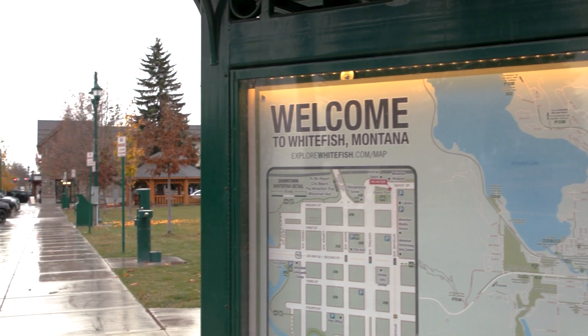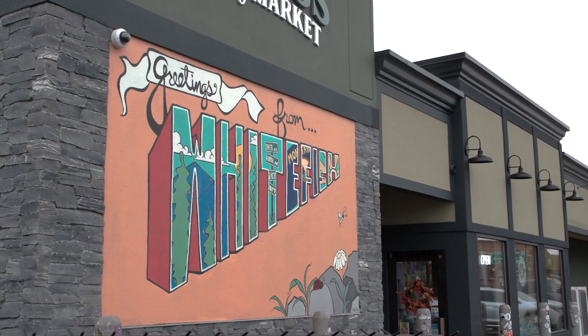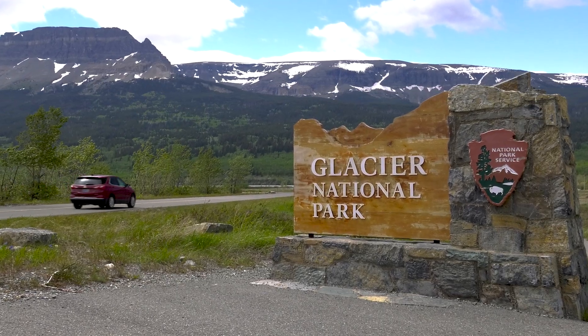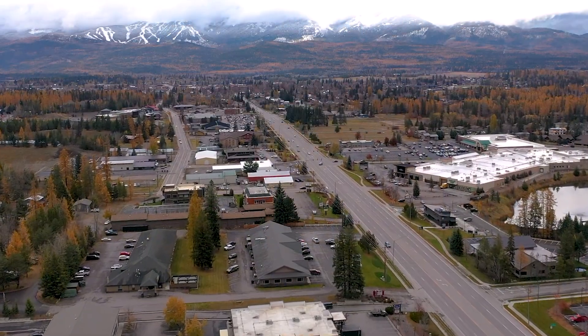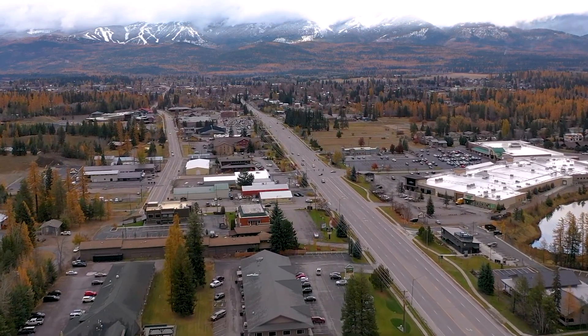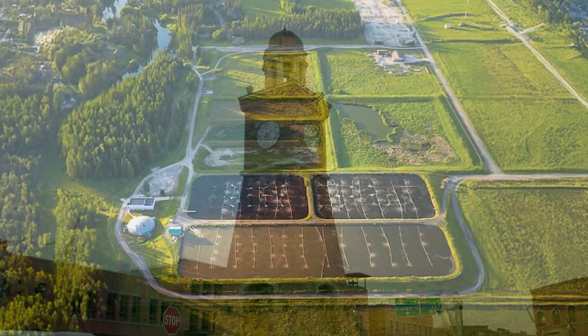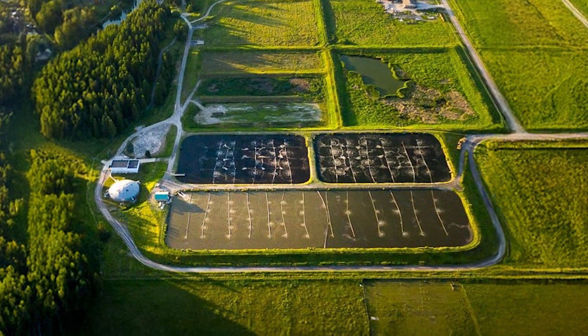Located in the Flathead Valley of Northwest Montana, the City of Whitefish has undergone significant growth. While its recreational activities in proximity to Glacier National Park make it a popular year-round tourist destination, the City has also seen a population boom over the past few years. This increase of residents and visitors put an even greater strain on the existing lagoon-style treatment plant that had already exceeded its design life.